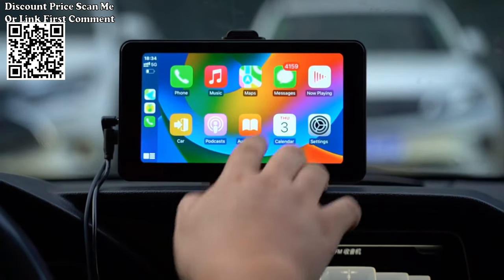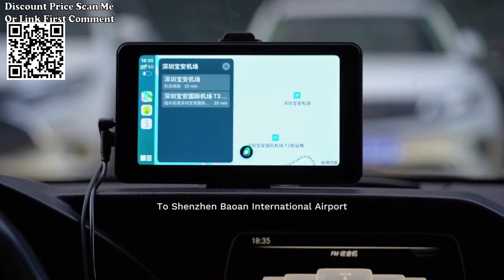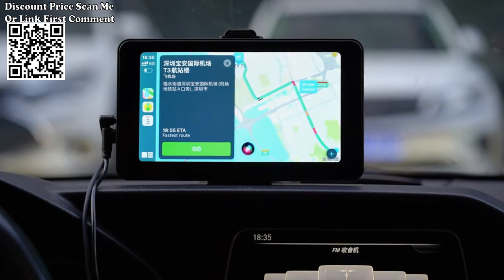Expand your entertainment options with support for SD cards and USB flash drives. You can play your favorite music and videos directly from these storage devices, giving you ample choices for entertainment during your journeys.